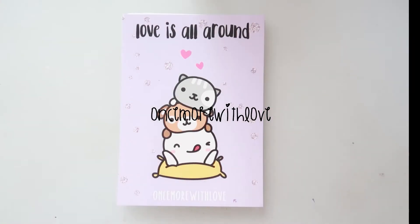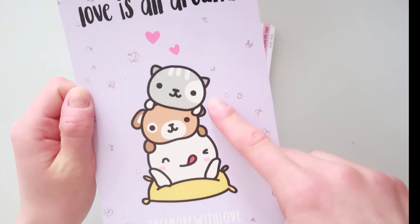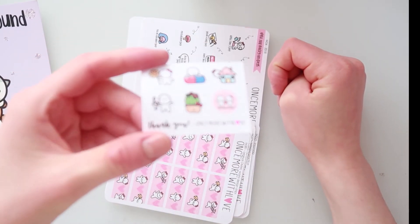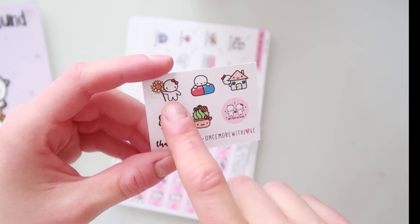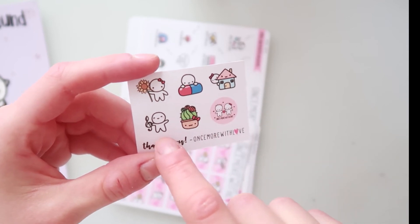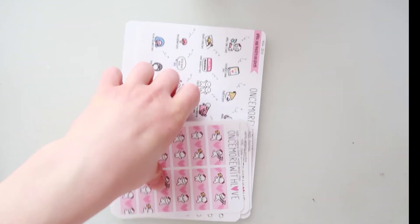This is everything from Strawberry Lime Designs — a small order but I love her stickers, definitely check out her shop. Last but not least, I have an order from Once More With Love. This is the freebie card — it says 'Love is all around' with a cat, a dog, and a munchkin on a pillow, so cute. The back side is blank. The freebies include her logo cut-out, a munchkin with a sunflower, a munchkin with a pill, and one with a house, music, and a plant.